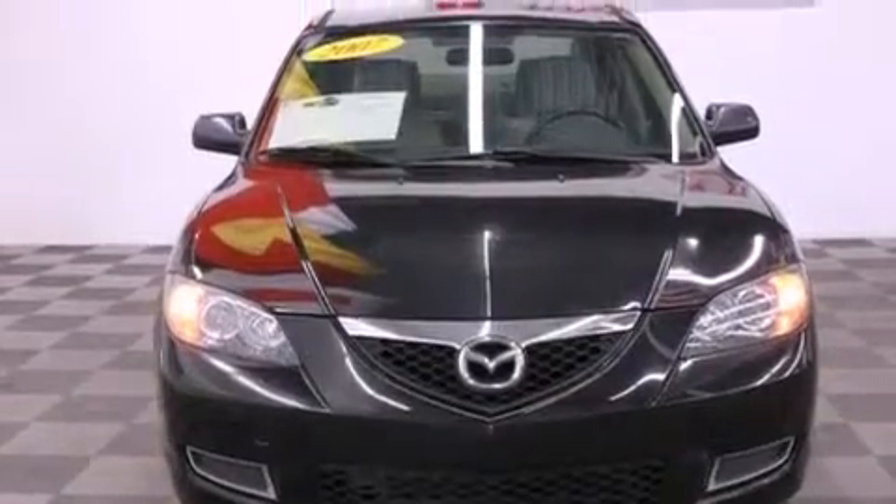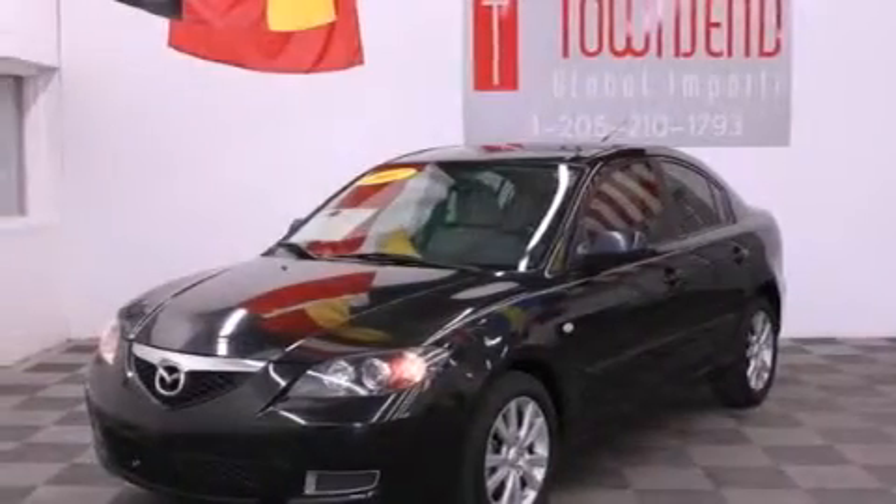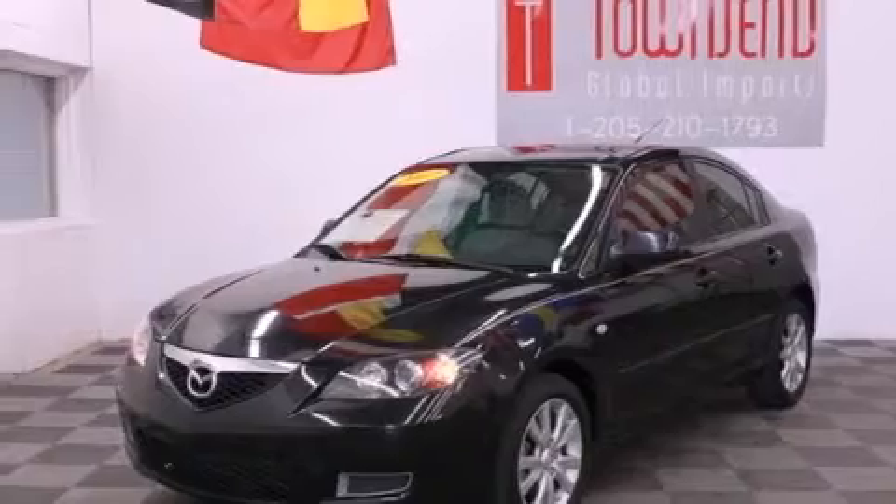Also included are full-power accessories, a rear window defroster, variable valve timing, and satellite radio.